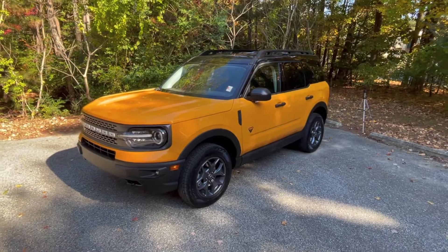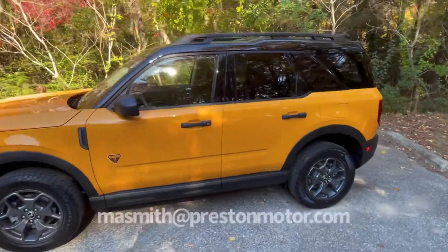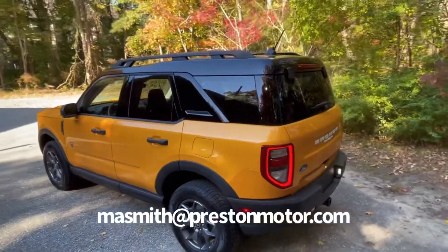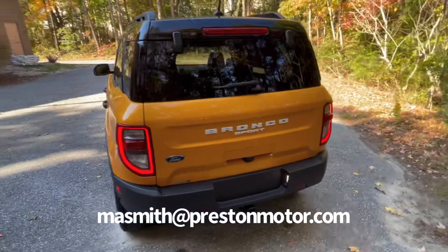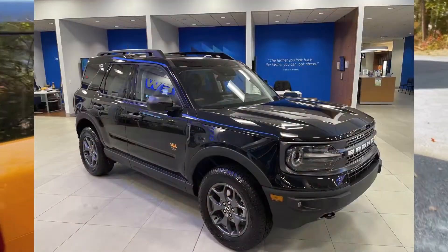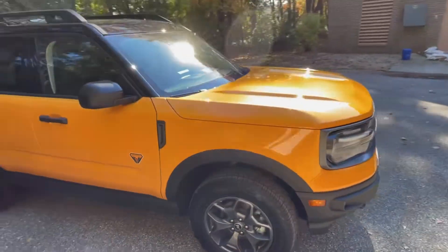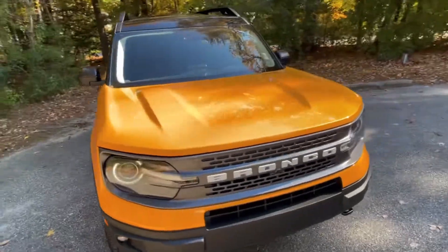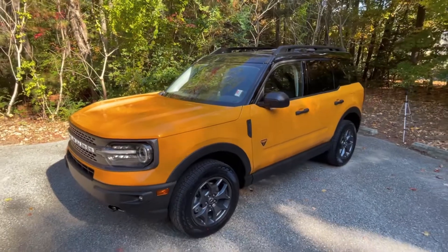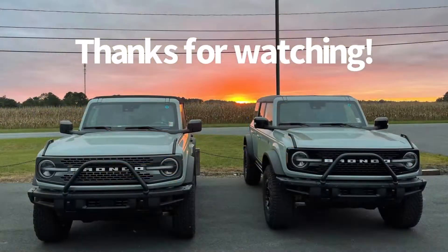That's where I'm going to wrap up this video. If you have any questions about this vehicle, I'll leave my email below. My name is Mark and this vehicle is offered for sale by Pittsville Ford in Pittsville, Maryland. We do have another Bronco Sport Badlands in stock if orange isn't your color, but this is my absolute favorite color. Feel free to leave any questions in the comments — thank you for watching.